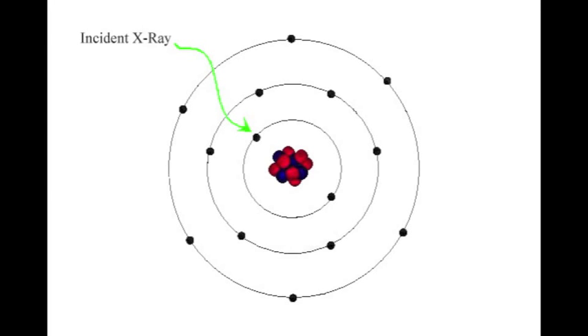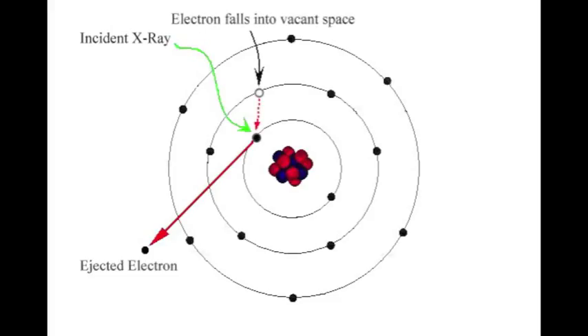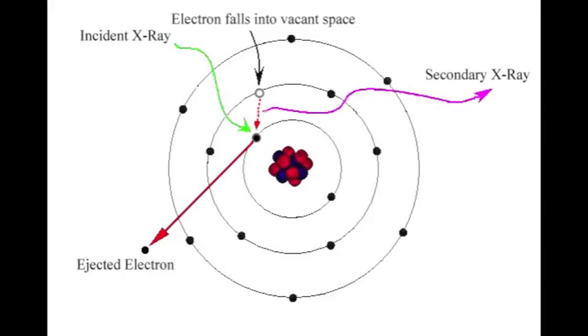XRF instruments emit an X-ray in the direction of the sample. Because X-rays are high energy, they can cause an electron to be removed from the inner shells of the metal atoms. Electrons are removed most readily when the energy of the incoming X-ray is slightly higher than the ionization energy of that electron. Removing an electron from a shell increases the energy of the atom and makes it unstable, so an electron from an outer shell replaces the displaced electron. When the outer electron moves to a lower shell, it loses energy because of the Coulombic attraction between the electron and the nucleus. This emitted energy is measured by the XRF detector and is itself an X-ray, though lower energy than the initial beam.